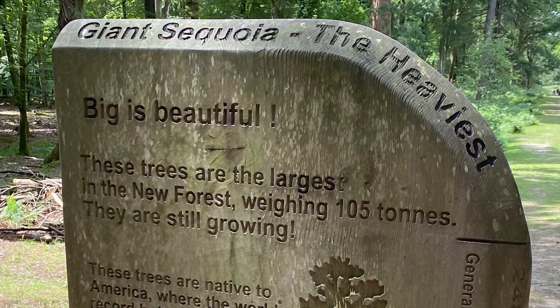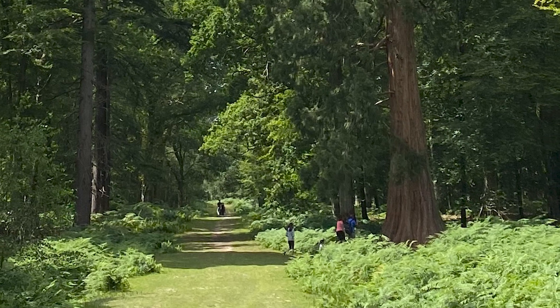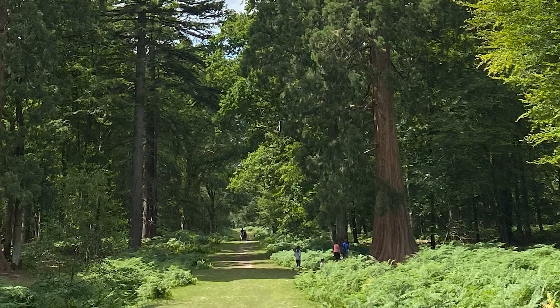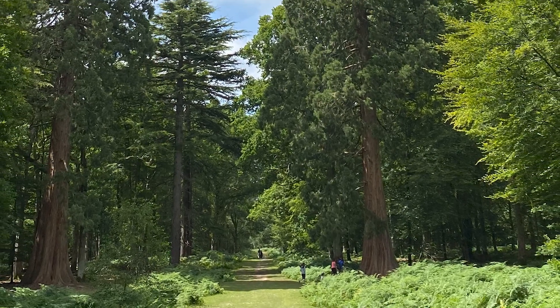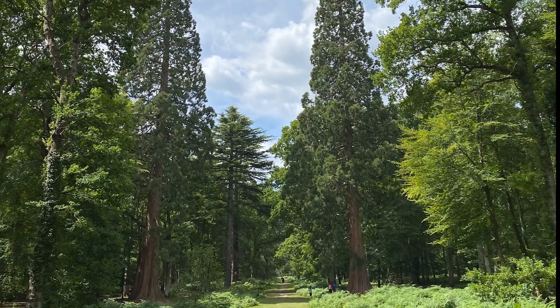Last summer I paid a visit to two giant redwoods on the tall trees trail in the New Forest, which are thought to be two of the largest in the UK. They were planted around 1860 and now the largest of the two, seen here on the left, measures around 53 meters in height with a trunk circumference of around nine meters.